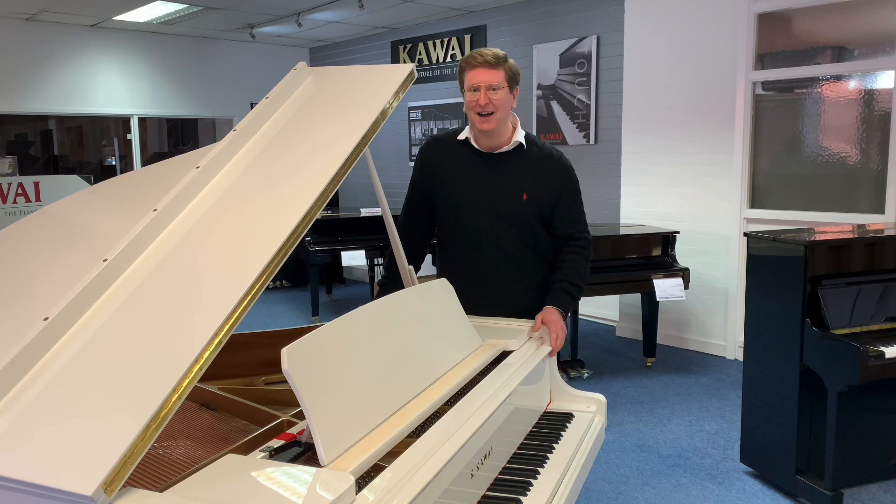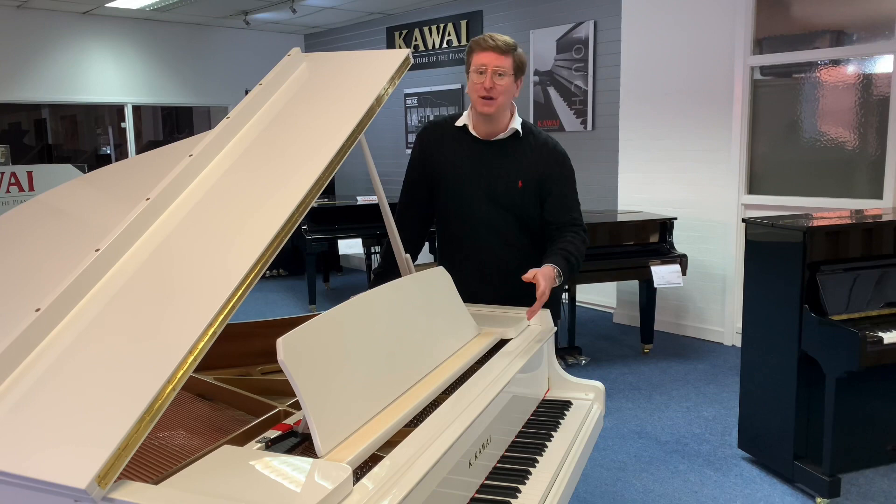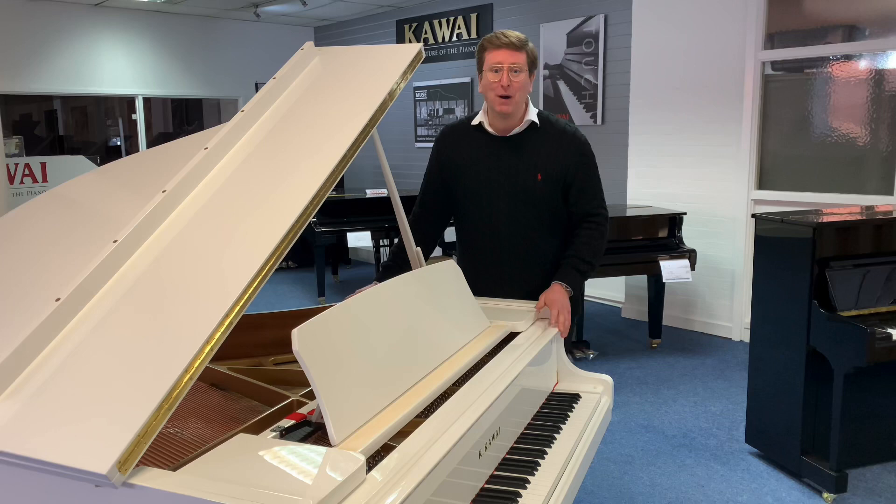Head over to our website and make this piano yours. Just so you're aware, we offer free delivery to anywhere on the UK mainland to a ground floor easy access location, and that's included in the price. The piano is tuned and prepared before delivery, and we also do part exchange — so if you have a piano you're thinking of changing, give us a shout and hopefully we can sort something out for you.